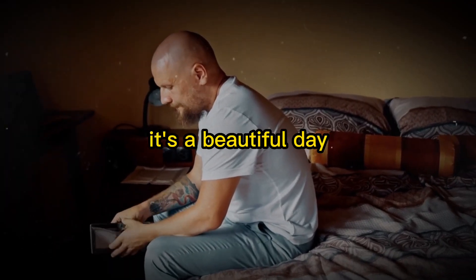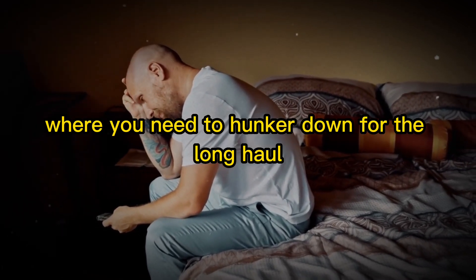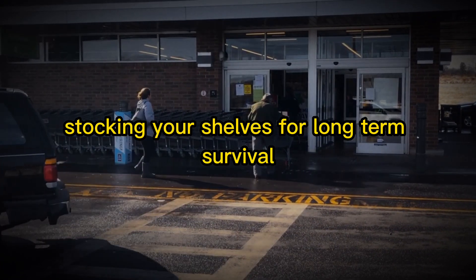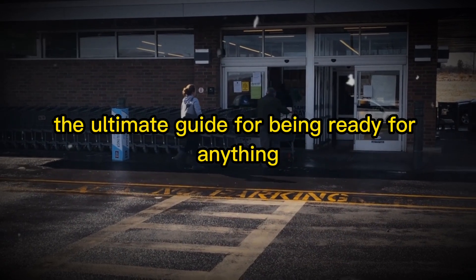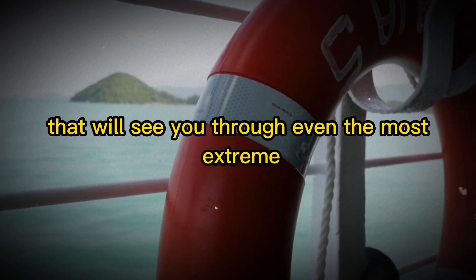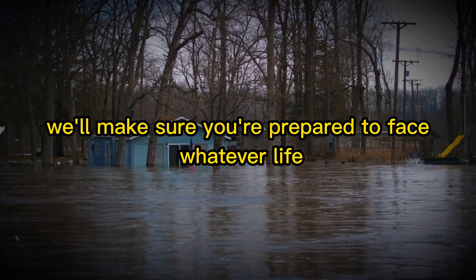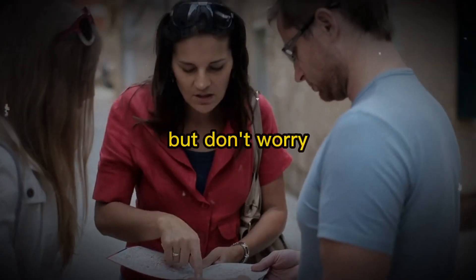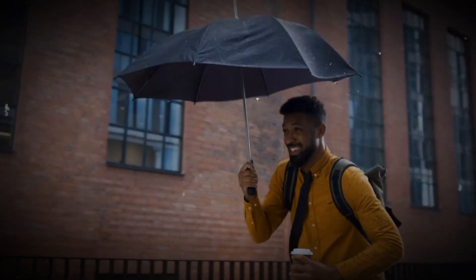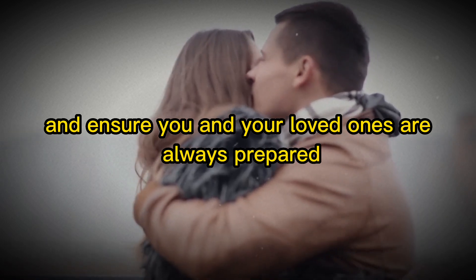Imagine this. It's a beautiful day, but suddenly disaster strikes and you find yourself in a situation where you need to hunker down for the long haul. What do you do? How do you prepare? Welcome to Prepper Pantry: stocking your shelves for long-term survival, the ultimate guide for being ready for anything. We'll take you through the essentials of building a well-stocked pantry that will see you through even the most extreme emergencies, from natural disasters to societal breakdowns. This isn't some doom and gloom guide — we're here to have fun and teach you how to build a fantastic Prepper Pantry in an engaging and fast-paced way. So let's get started and ensure you and your loved ones are always prepared for the unexpected.